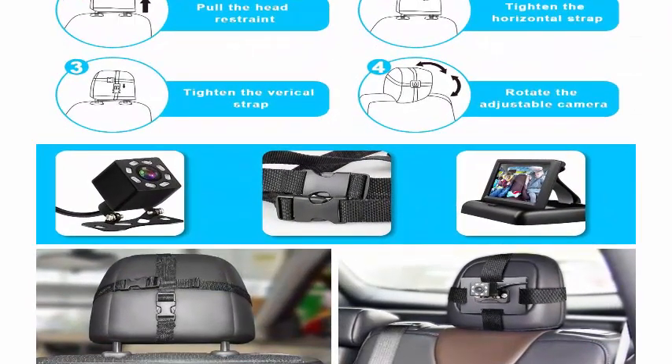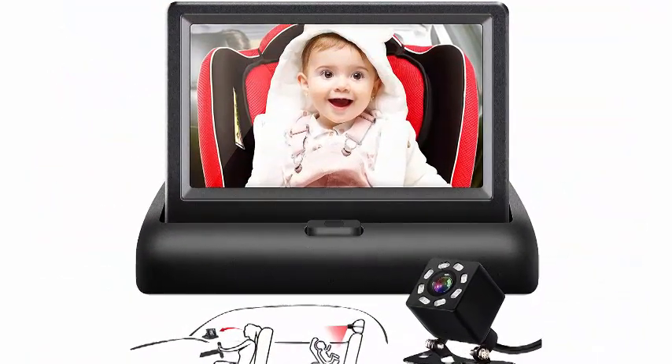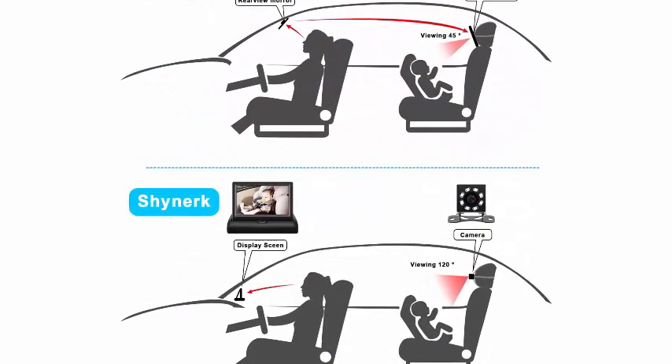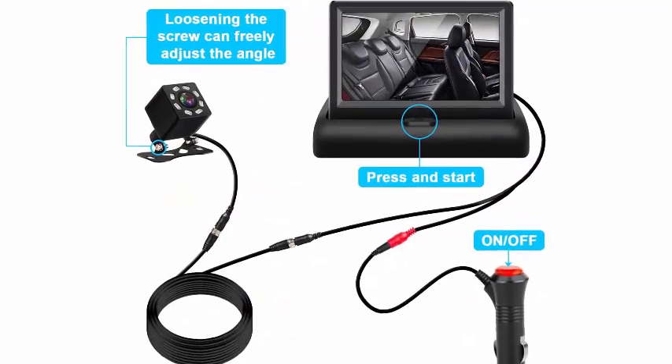Feature two — night vision function: The camera mirror aimed at baby with the night vision function makes the display more clear, more bright. Even when driving at night, you can clearly see the status of the rear seat children, helping you eradicate the insecurities and worries.